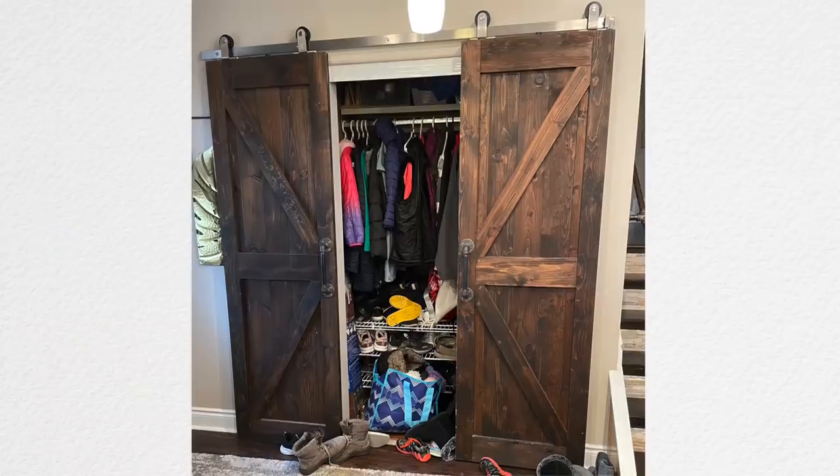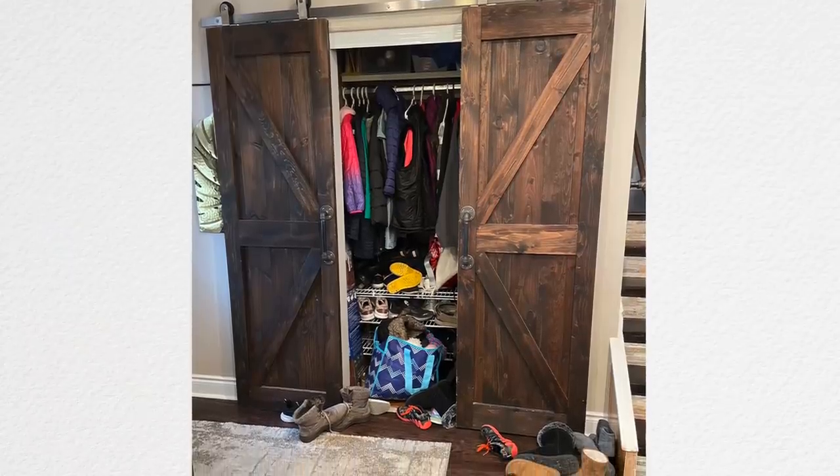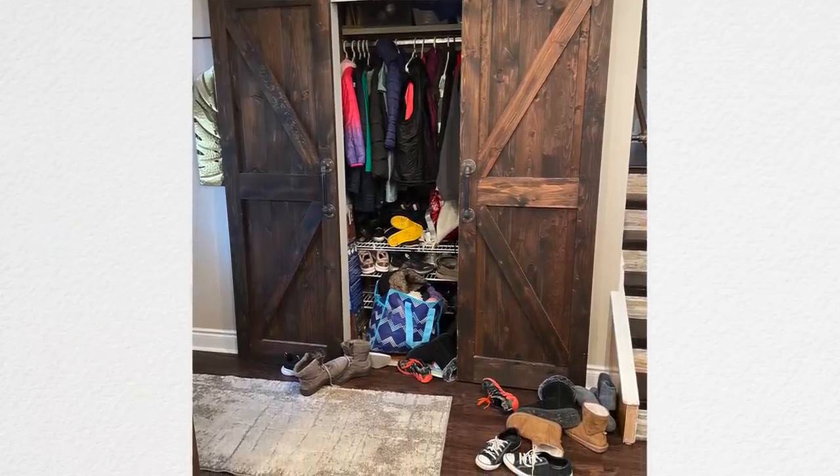There are some things that are controversial in this video, and one of them is barn doors — you love them or you hate them. But in this case, you're going to see why they don't work. And you're also going to see some crazy stuff that we discover while decluttering this closet.